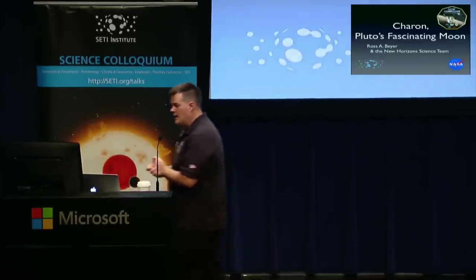I always get a little nervous when people clap before I've had a chance to talk — it puts a lot of pressure on me. So today we're going to talk about Charon, the small companion of Pluto. My colleague Jeff Moore came to this forum and spoke about what we've learned at Pluto in the last 10 months, and today I'm going to tell you about Pluto's companion Charon.